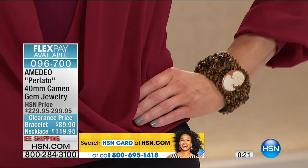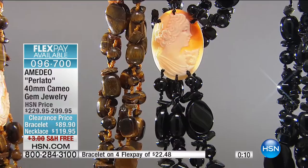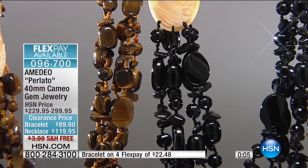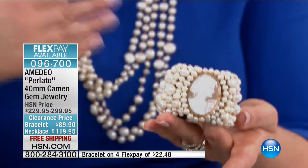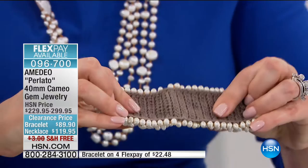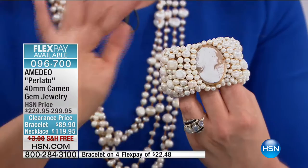Your flex pay is $29.98. Out of everything we're showing right now, the tiger's eye — the one we just showed on the model — is the most limited. This would be extraordinary at $119.90 even without the cameo, but it's got a hand-carved Italian cameo as well. Just the amount of gems in there, just the size of that 40-by-30 cameo — this is extraordinary. We've also got matching bracelets, woven in on fabric. 096700 is your item number. Free shipping and handling.